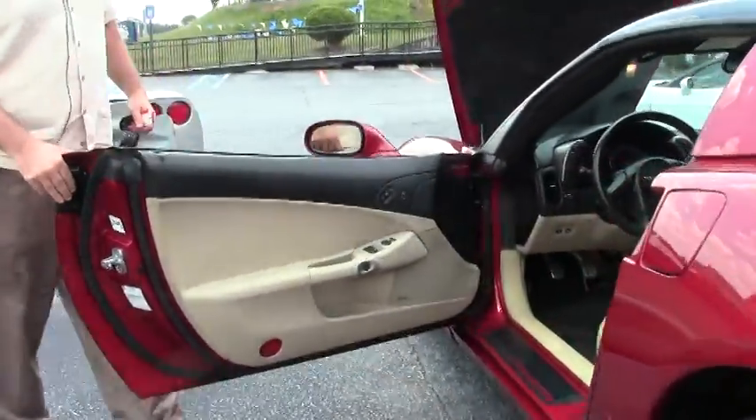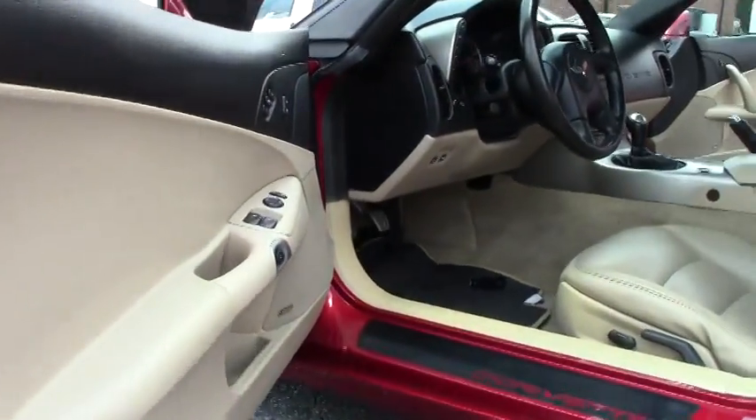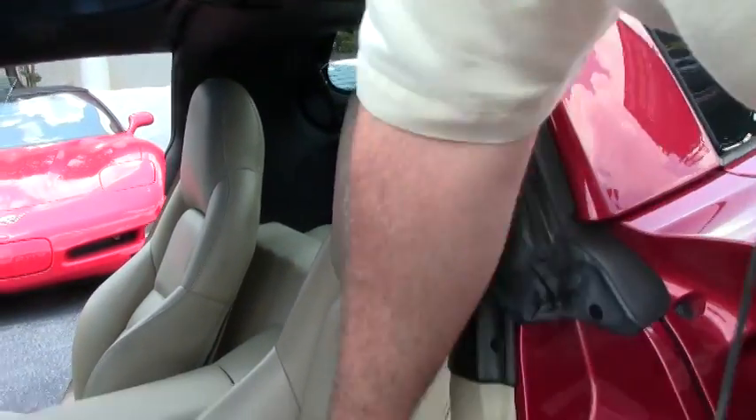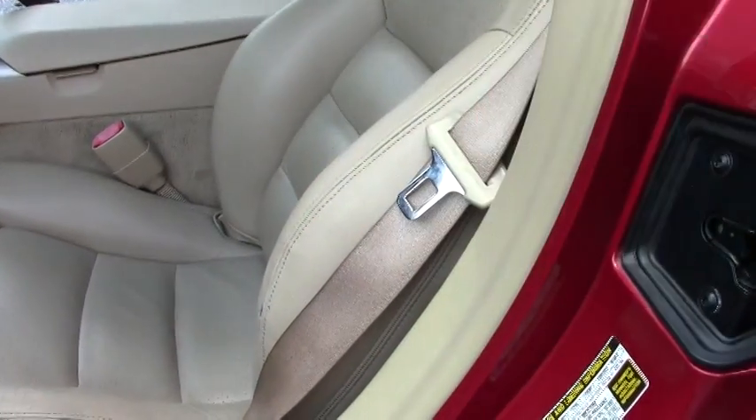The beautiful cashmere interior, which is in very good shape as well. This is wearing the Run Flat Goodyear Eagle ones. We do have a small issue with the bolster right here — nothing big.